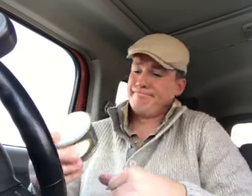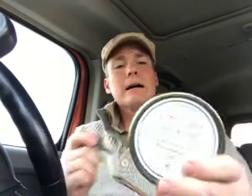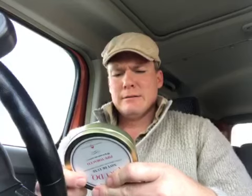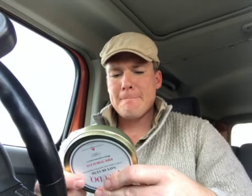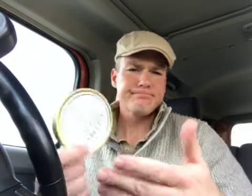Bombay Extra, Personal Reserve — I think all of these brown gold labeled ones are called Personal Reserve. Got that one to sample, and I got this one to sample too: Escudo Navy Deluxe — 'a choice and unique blend, scientifically manufactured.' Well, scientifically doesn't sound very appealing, does it? I guess this is a Virginia and Perique — there we go.